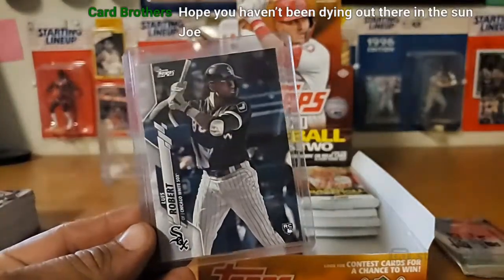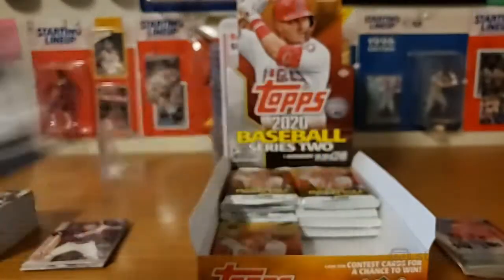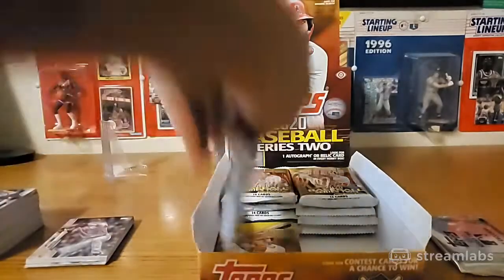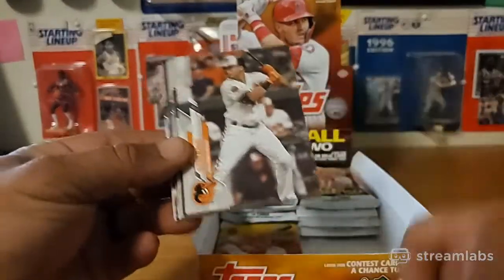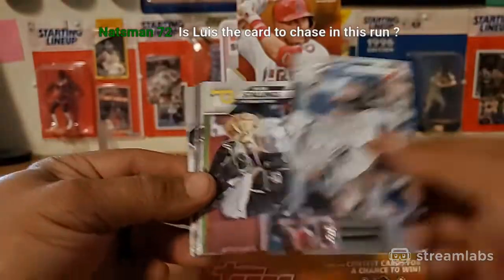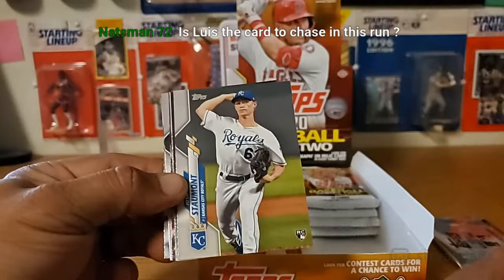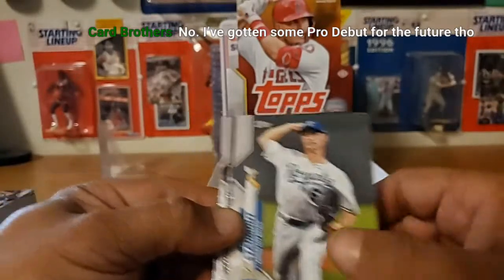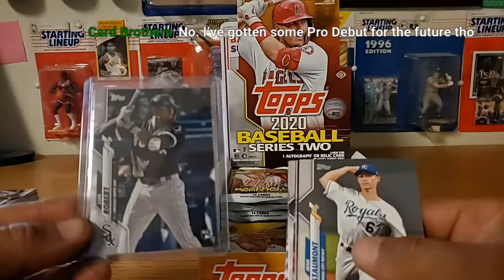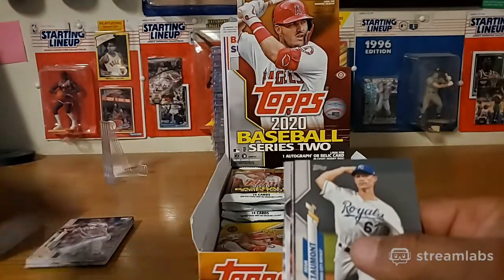There's a Robert - it's not the SP or the super short, but it's still good. I did get the Shogo. The card to chase is the Luis Robert when he's running, like he's trying to pass second base - that's the one you want to get. There's that one, and then there's one of him kind of sitting in a dugout, but the one of him running is the one you want to get.